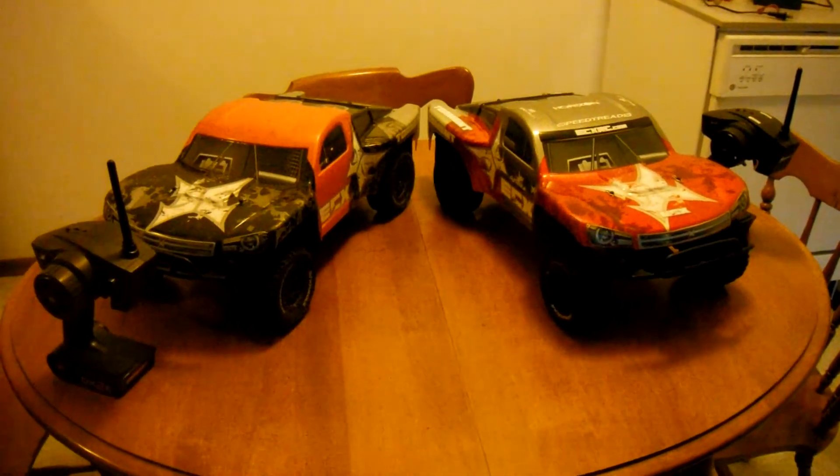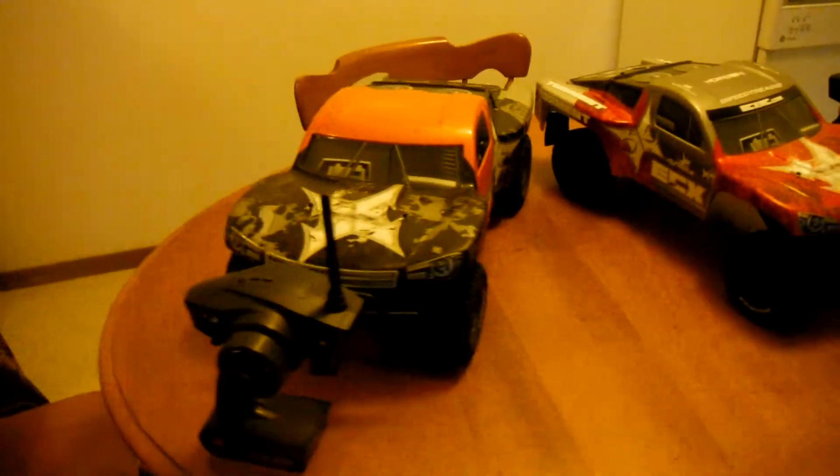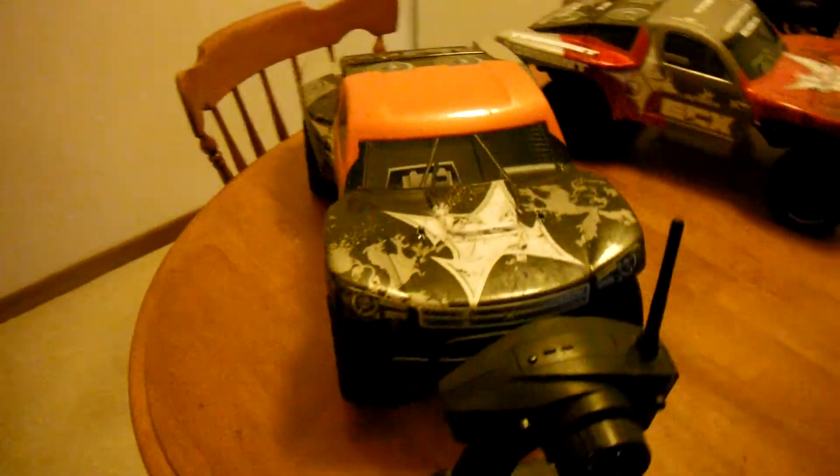I have two ECX Torments now. The orange and black one I just got today.